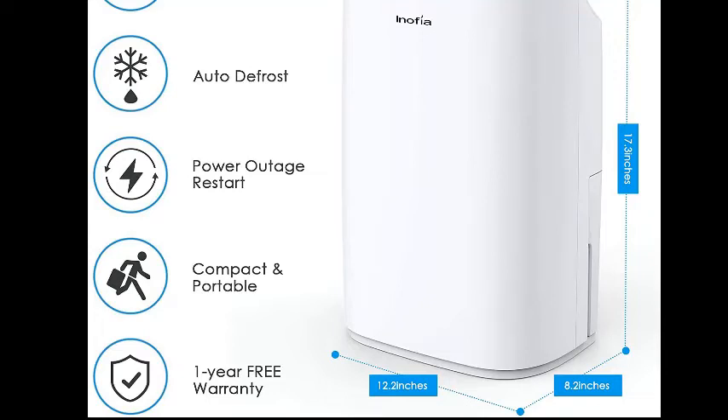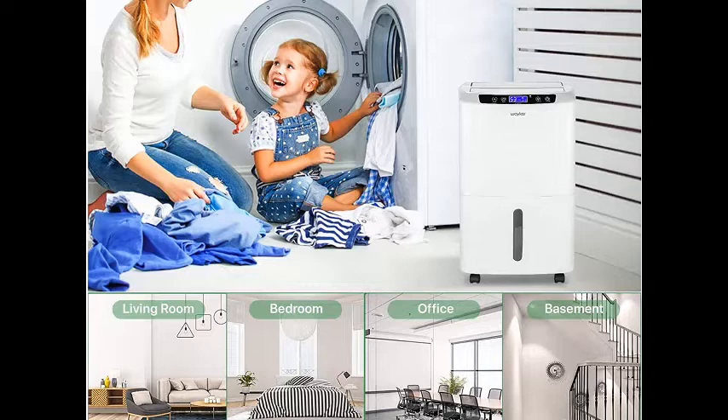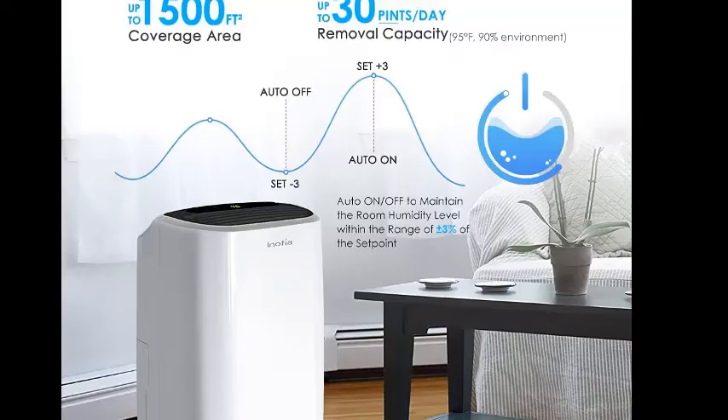Another great thing about this dehumidifier is that it works even at temperatures as low as 41 degrees Fahrenheit. Just like most other dehumidifiers for basement, this one also features a 1-year-long warranty for peace of mind. Best features: Ideal for up to 1,500 square feet. Rated up to 30 pints per day. Stores water in a 0.5-gallon tank. Includes a 6.56-foot drain hose. Works at 41 degrees Fahrenheit or higher. Comes with a 1-year warranty.